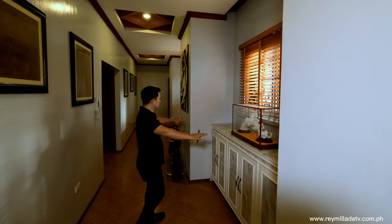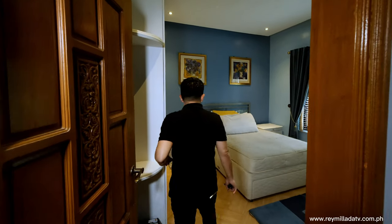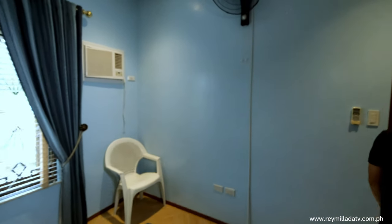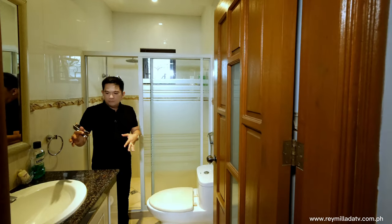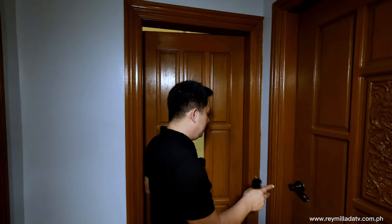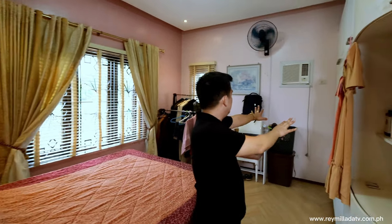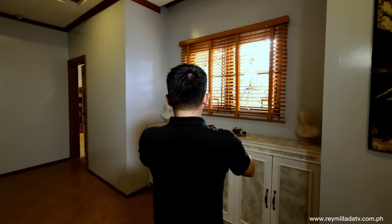Right here you have a console table with storage space and an art piece. This is an additional room with a double-size bed, storage space, window-type AC, and big window ventilation overlooking the backyard. Right here you have the common bathroom — very essential for the two rooms — with a counter, lavatory, water closet, and shower space with heater. Then right here is the fifth room — it has a king-size bed with a big window, lots of storage spaces, and a window-type air conditioning unit with additional storage space.